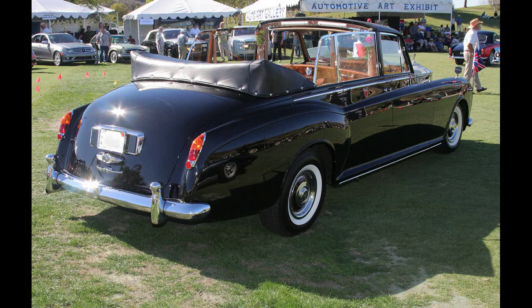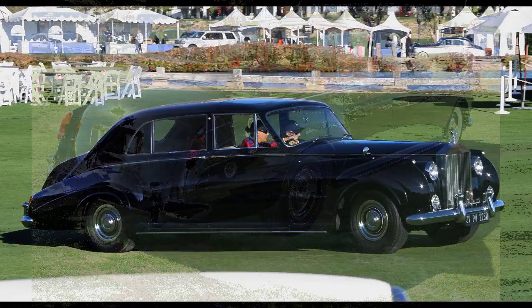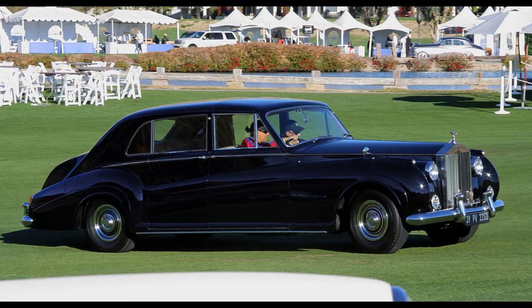The Philippines has a 1960 Phantom 5 that was owned by former First Lady Imelda Romualdez Marcos, wife of President Ferdinand Marcos. The car is currently displayed at the Philippine Presidential Car Museum.